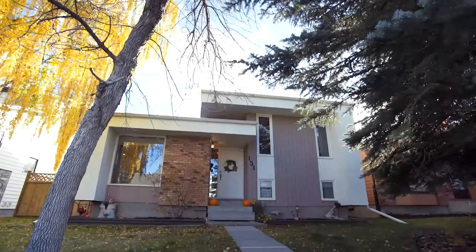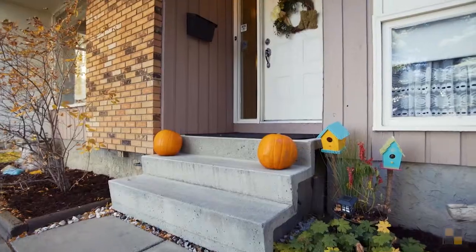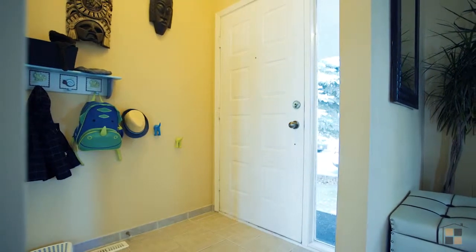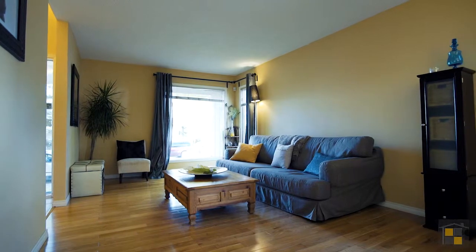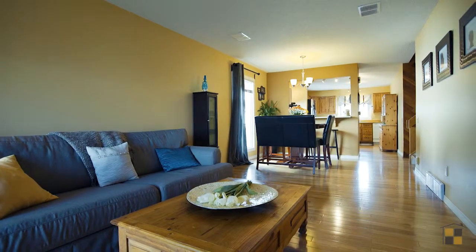Welcome to 151 Woodbrook Way Southwest, your charming four-bedroom home in Woodbine. Step through the entrance onto hardwood flooring in the open concept main floor. Most areas in the home have been repainted, like the bright living room and dining area.